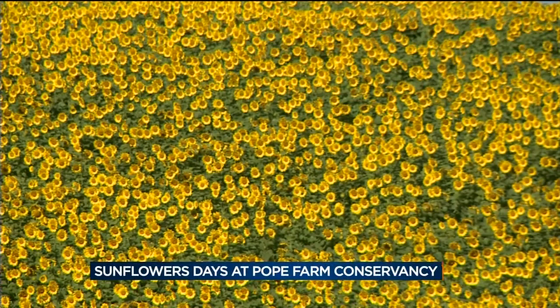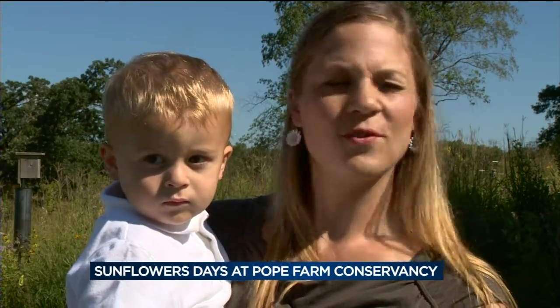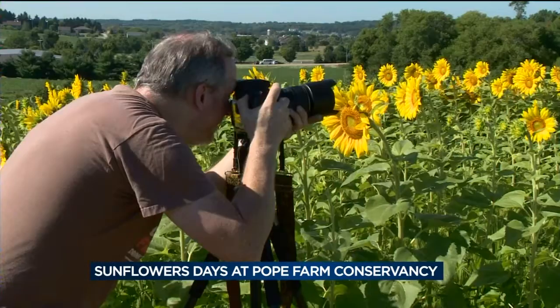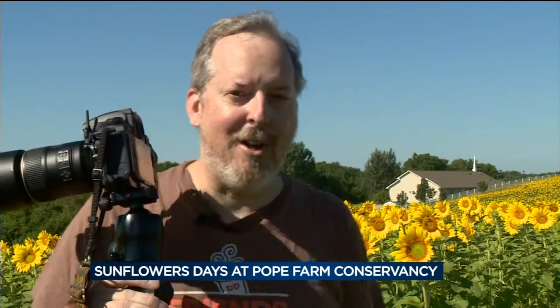It's absolutely gorgeous. It's a tradition for families. We've been coming here for the past four years, and the kids absolutely love it. And a photographer's dream — they're the best subjects in the world. They're all facing the camera.